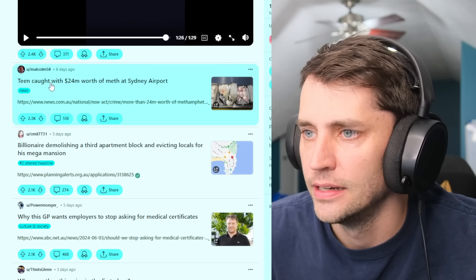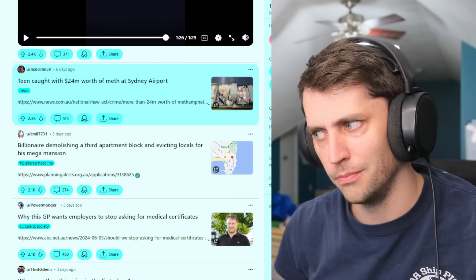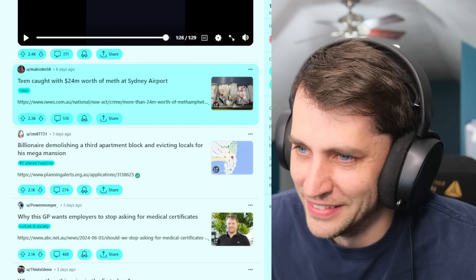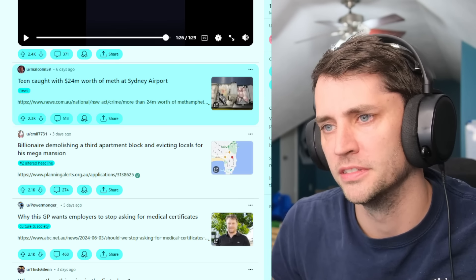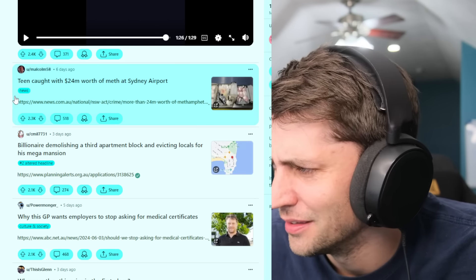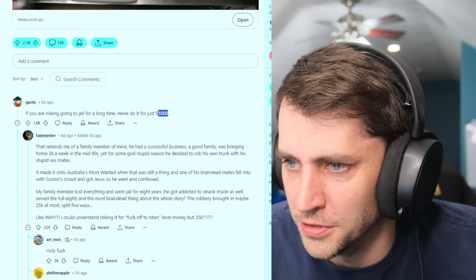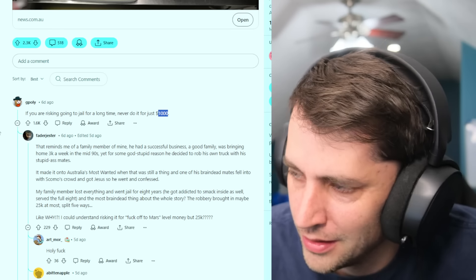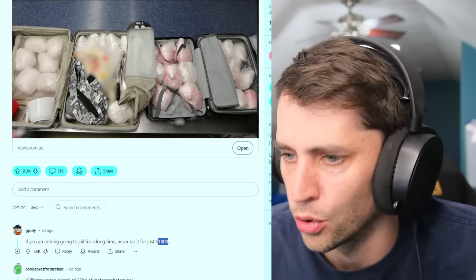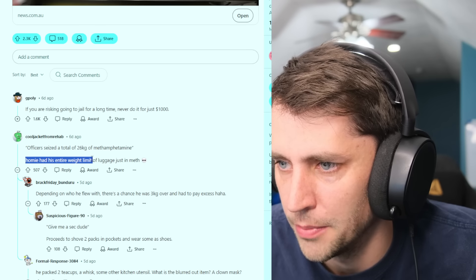A team caught with $24 million worth of meth at Sydney Airport. That's a lot of meth. From what I understand, meth ain't even expensive — the poor folk over here in Indiana smoke it all the time. How much of a meth problem is there down under? She was transporting all this for just $1,000 pay. That's the biggest crime here — $24 million and they're only paying you a grand? 26 kilograms of meth — homie had his entire luggage weight limit in just meth.